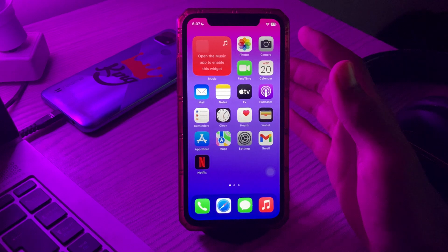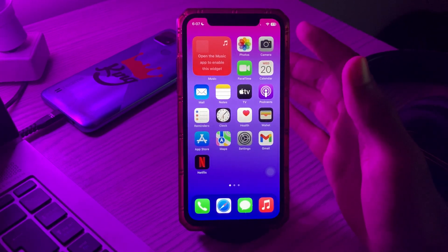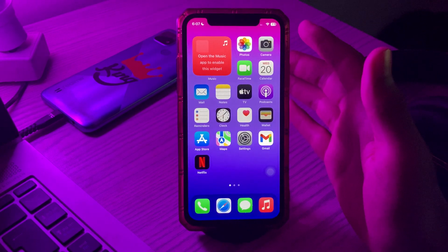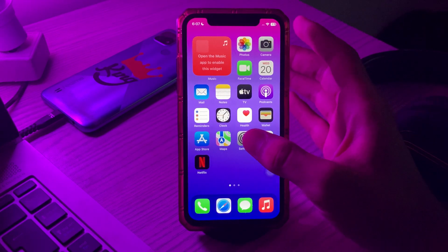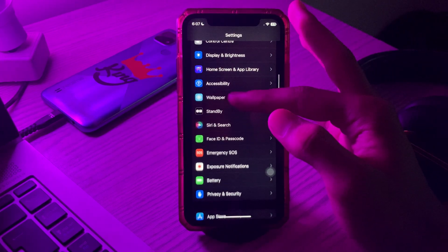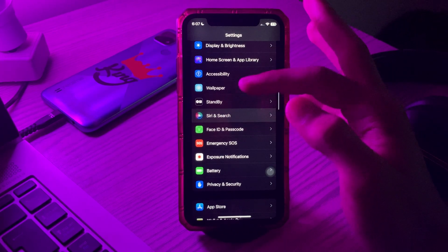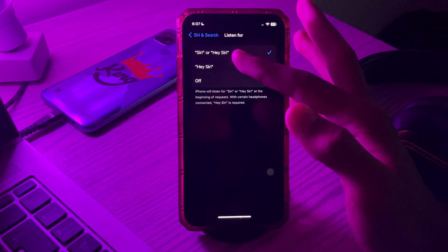Step number one is make sure Siri is turned on. It may sound obvious but you will be surprised to know how many people may have simply turned the Siri feature off and then wonder why it's not working. To turn it on, simply tap on Settings, scroll down and go to Siri and Search. You can see here — make sure Siri is on.